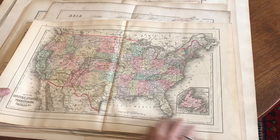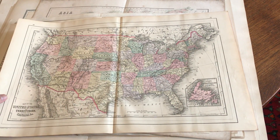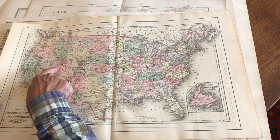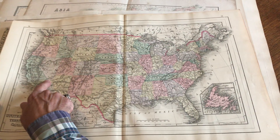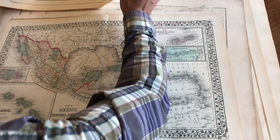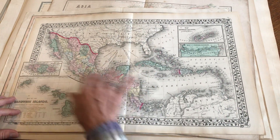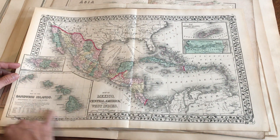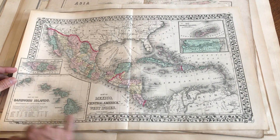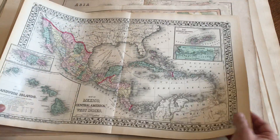And here we've got the entire continent of North America. We see here wagon trails going across — an emigrant road is labeled as such. That's very interesting. And now we see here this map showing Mexico and the Caribbean, but with this very large inset of the Sandwich Islands — obviously Hawaii — and there's Bermuda, and a map of the Panama Railroad.